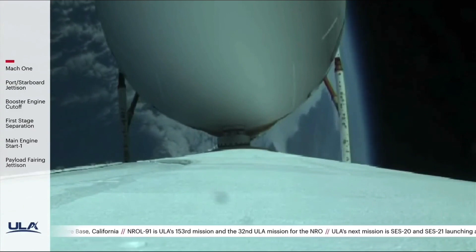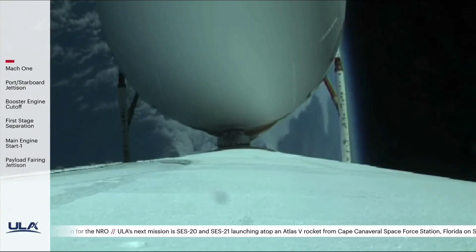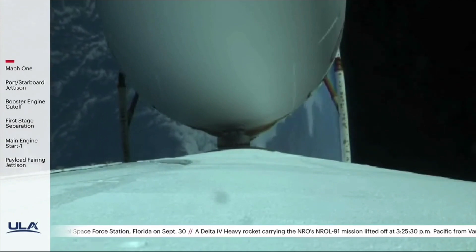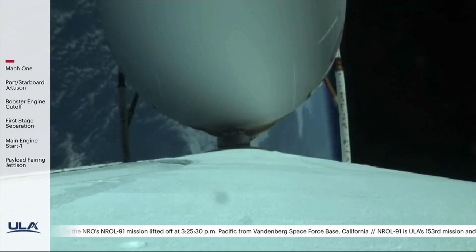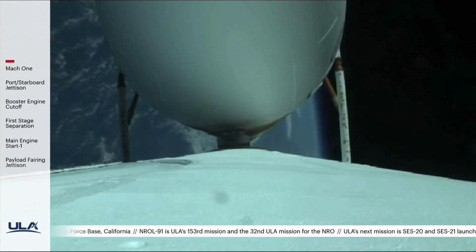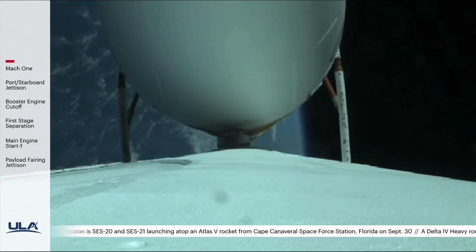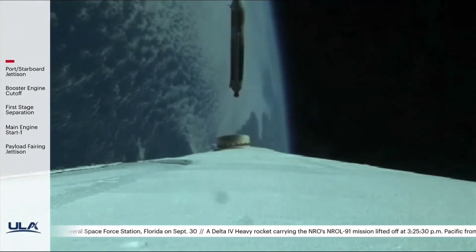One minute until port and starboard booster engine cutoff. All three RS-68 engines are showing good performance at this time. Vehicle body rates are near zero. Thirty seconds remaining until the port and starboard booster engine cutoff. Strap-on boosters are now throttling down to the partial thrust level. Engine response looks good. We've had strap-on booster cutoff and strap-on separation.